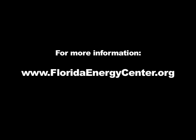If you're interested in learning more about Smart Tape or the other hydrogen research projects at the Florida Solar Energy Center, visit our website at www.floridaenergycenter.org.